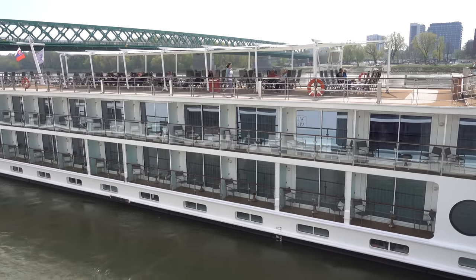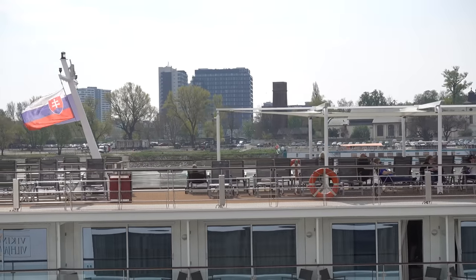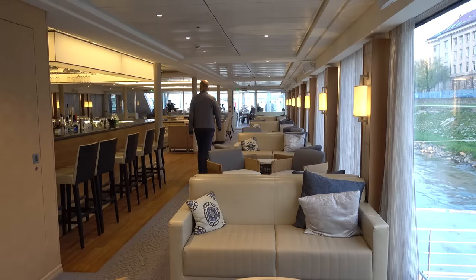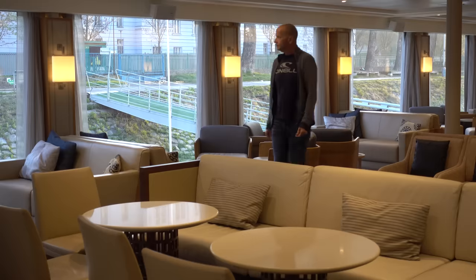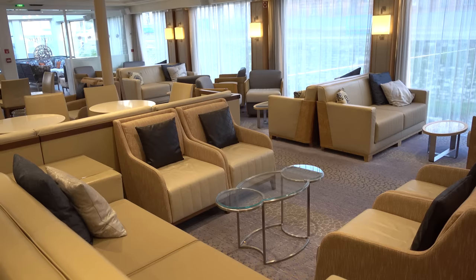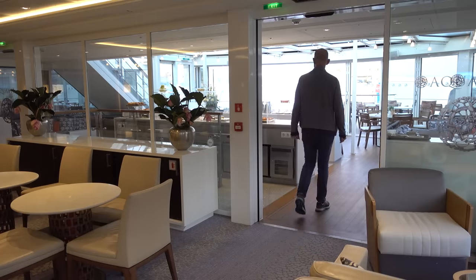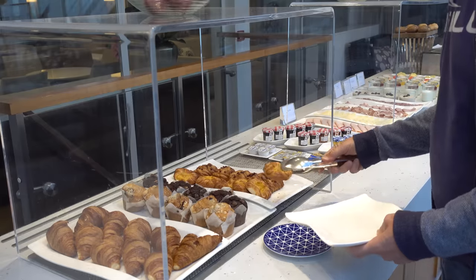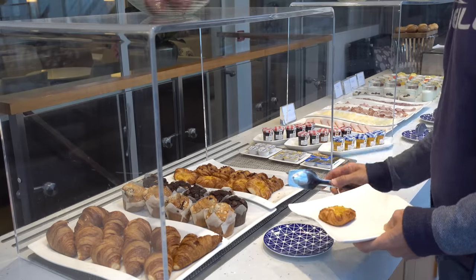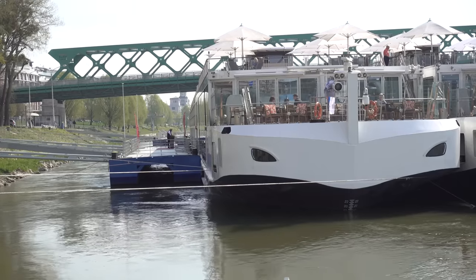On the top deck you have the sun deck — a big open space where you can sit out and enjoy the weather and scenery. On the next level down is the heart and hub of the ship: the lounge. This is where you have the bar, your daily briefings, where people meet during the day, go for drinks before and after dinner, and where any entertainment is hosted. In the front of the lounge is what's known as the Aquavit, where you'll have the early riser breakfast, a lighter breakfast, a lighter lunch, and in the evening you can dine there from the same menu as the main restaurant.